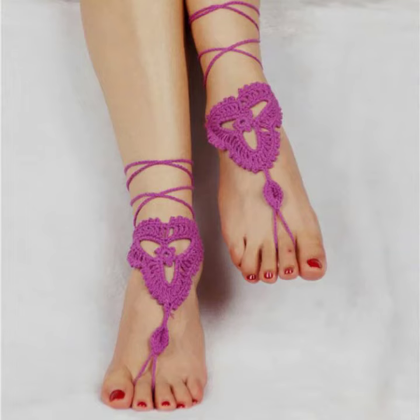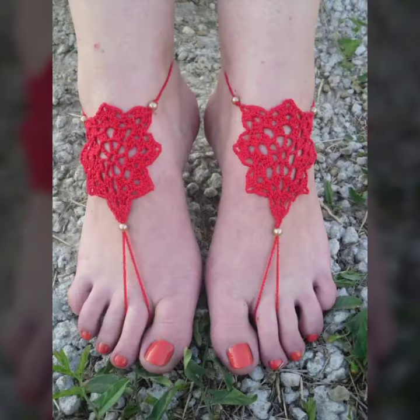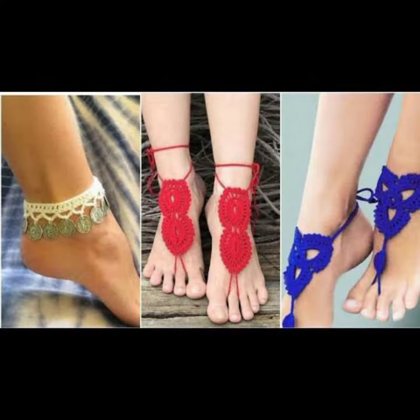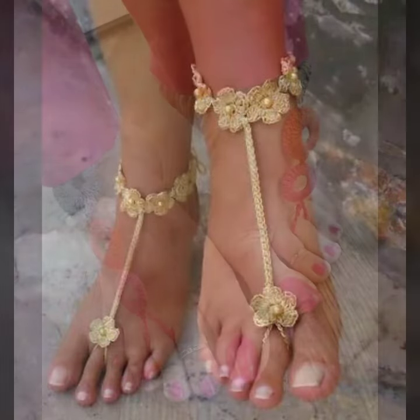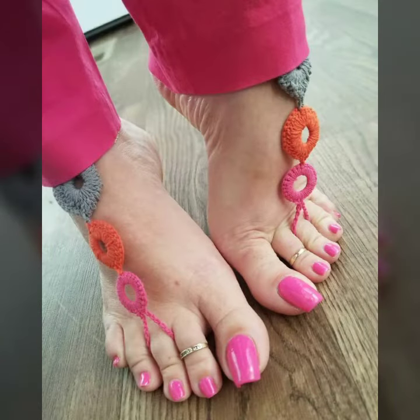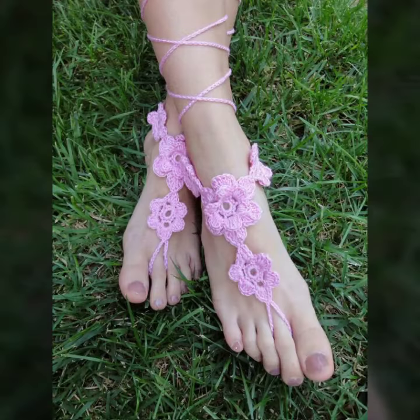Hello friends, welcome back to my YouTube channel. Today I will talk about a more stylish and gorgeous collection — the most wearing and most demanding women's collection: women's footwear collection, women's fit jewelry, crochet and blood designs, different designs, different ideas, different color combinations and contrasts for you.